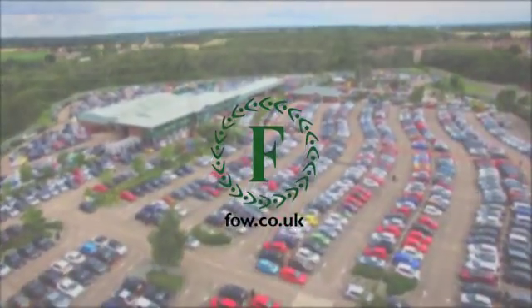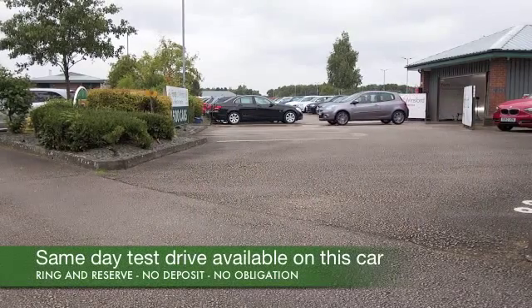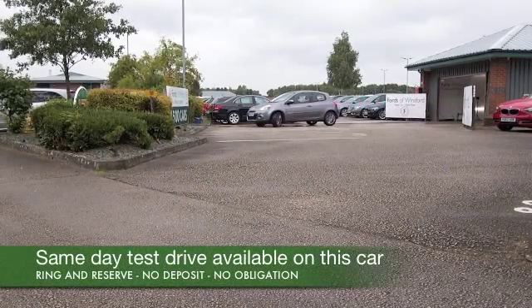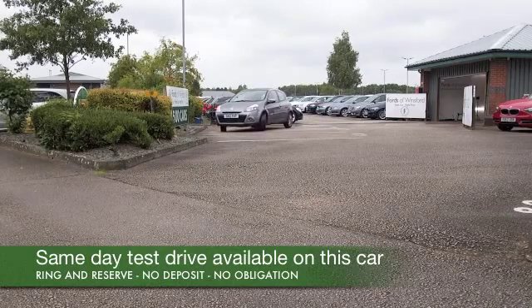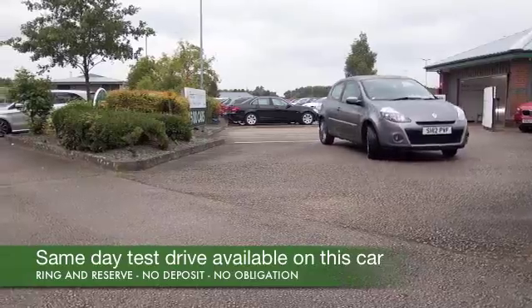The Renault Clio is a small car with a big car feel. Brand new, these cost anywhere from around £11,000 to about £17,000, which is more than a Ford Fiesta, but you do get a lot of car for your money.